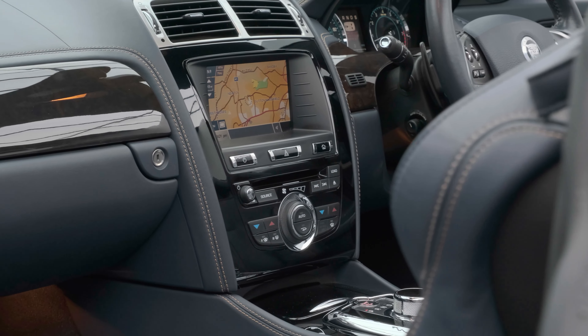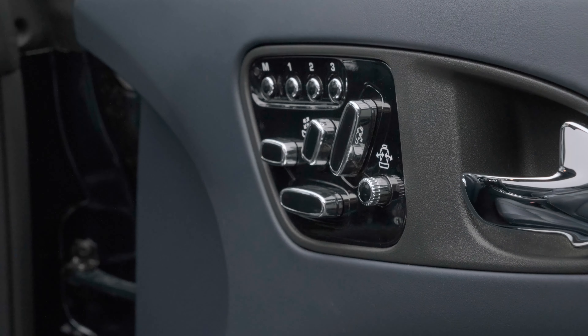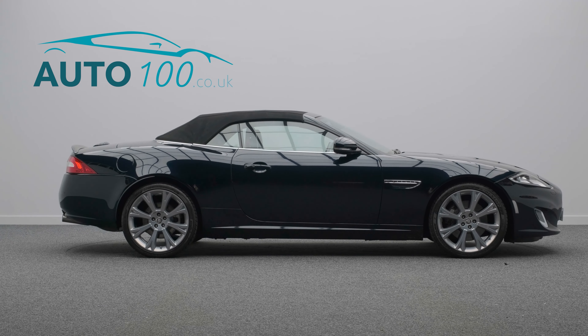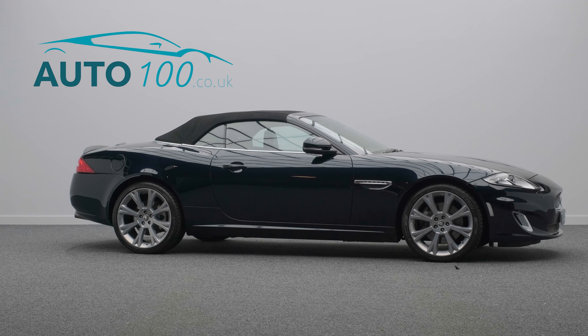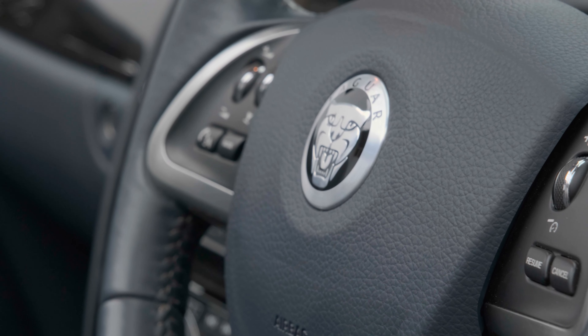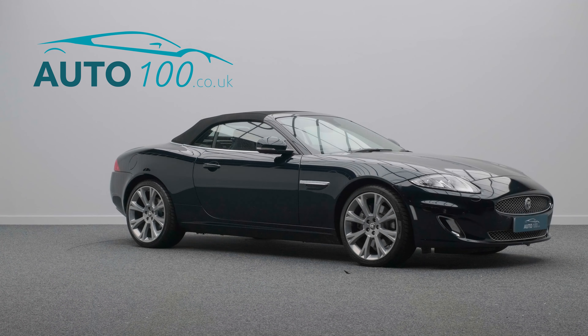This highly desirable driver's car also benefits from Bowers and Wilkins audio system, satellite navigation, electrically adjustable memory seats with heating function, heated steering wheel, rear parking camera with parking sensors, and so much more.